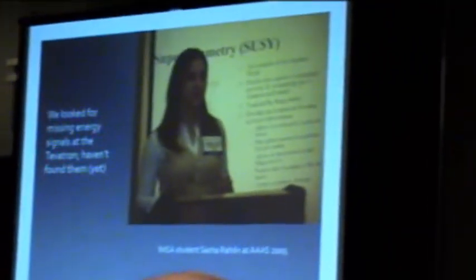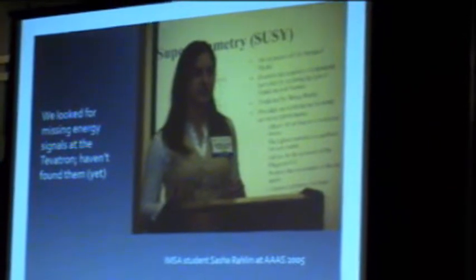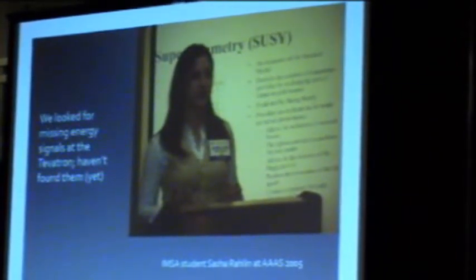The only problem is that just because you see something missing doesn't mean it's dark matter. Neutrinos are very hard to detect, and we produce neutrinos in these collisions all the time — so neutrinos will produce missing energy too, and we have to figure out how to tell the difference. Also, whenever you have a detector problem — if part of the detector wasn't turned on or you mismeasured something — that also produces missing energy. It's a very complex process. Fortunately, we have more than 10 years of experience at the Tevatron, and we've shown we can understand the missing energy we see and confirm it comes from neutrinos and measurement issues, not dark matter.